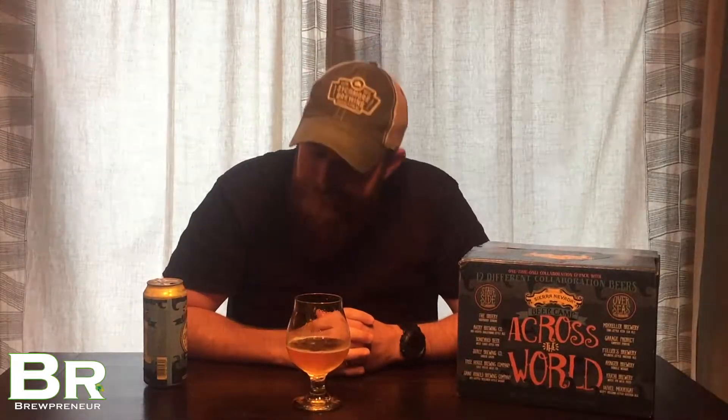I wish we had smell-o-vision on the camera here. Let's see what it's like. Cheers. Excellent IPA — I should say double IPA.